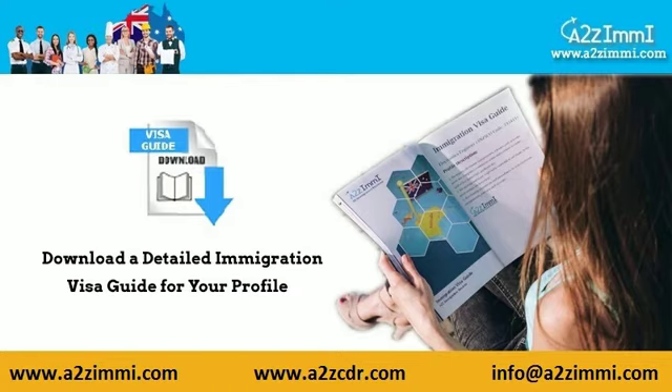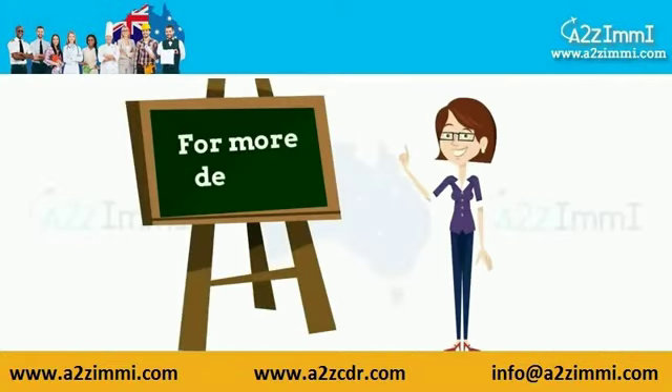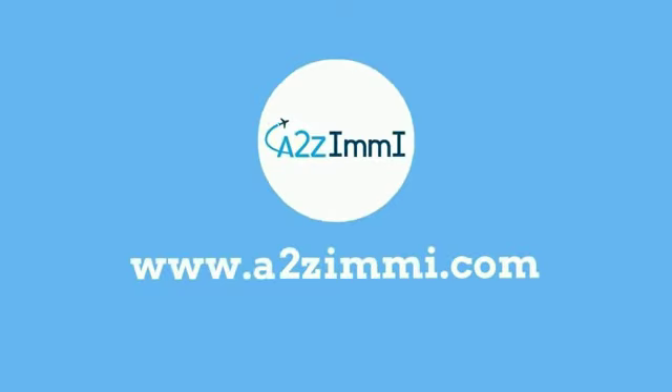If you need a detailed immigration pathway guide specially designed for your profile, click here. See the download link for the quick immigration visa guide from the video description. For more details, you can visit us at www.a2zme.com.